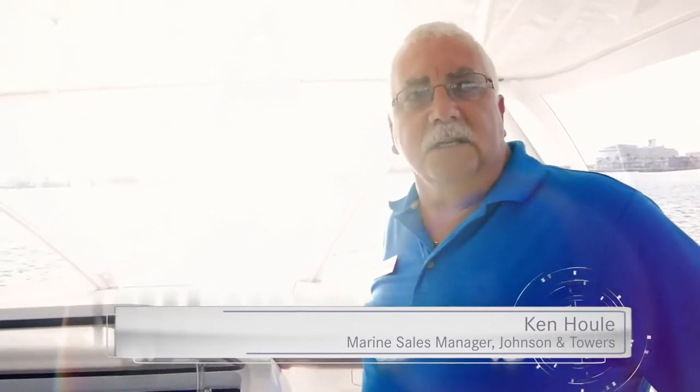Today we're here to demonstrate the performance characteristics of the MTU-12V2000M96L in a Viking 66 convertible. We have Captain Brian Comer who will assist us. My name is Ken Ull from Johnson & Towers.